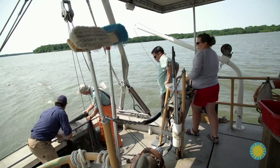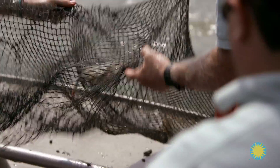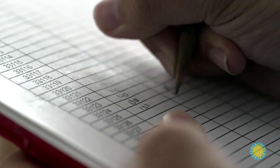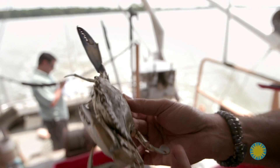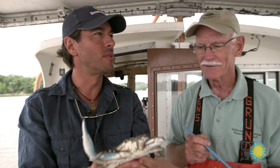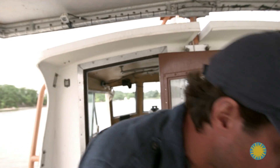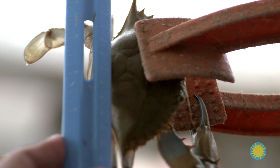The net comes in. Once it's in, the catch is released into a bucket for sorting. We then separate the crabs from the fish. We begin collecting data on each crab, while others record data on the fish. It's a beautiful creature — it's called the beautiful swimmer. The scientific name is Callinectes sapidus, which means beautiful swimmer. We're measuring the crab's shell length from point to point, its sex and maturity, and noting its physical condition.